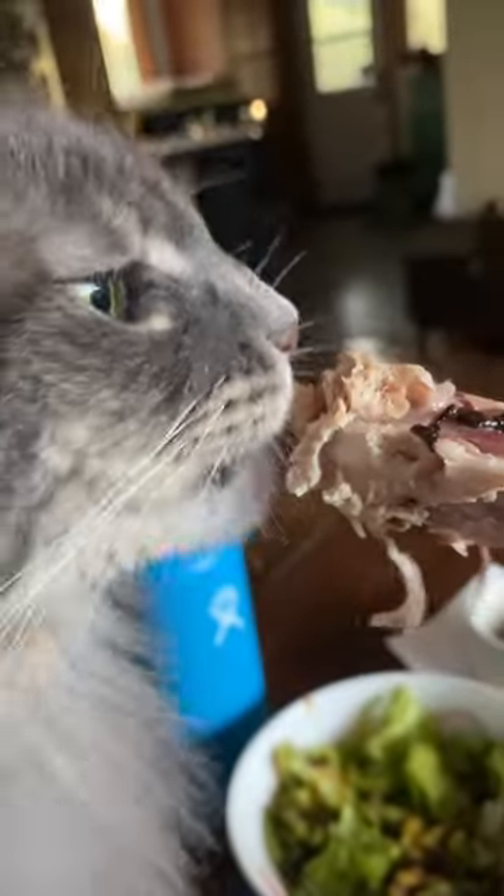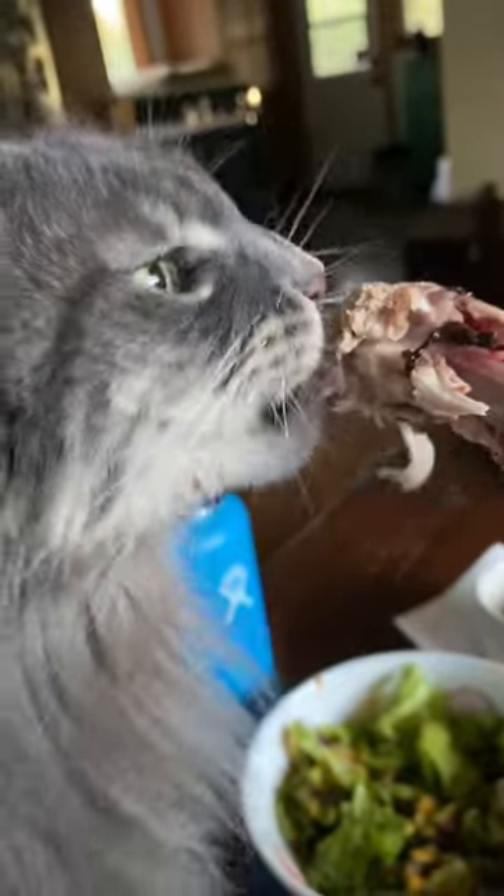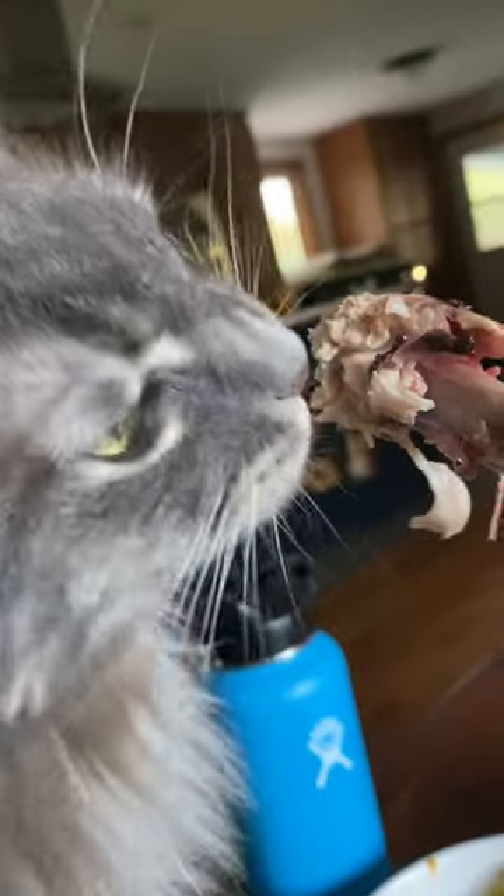A difficult basket — spicy chicken feet. What do you do with it? Classically they're used for stock, to make stock more gelatinous and flavorful. These are interesting because they have a spiciness to them from dried chilies and chili oil.